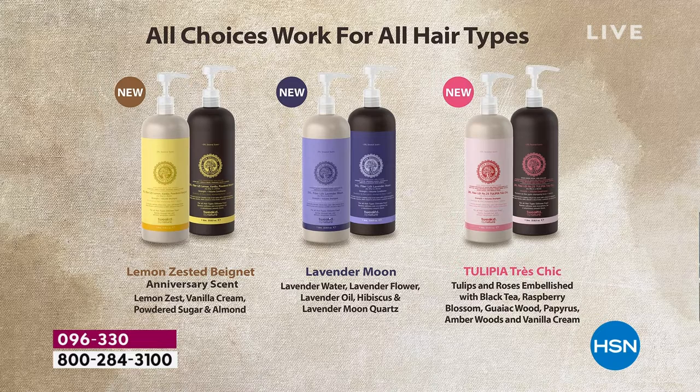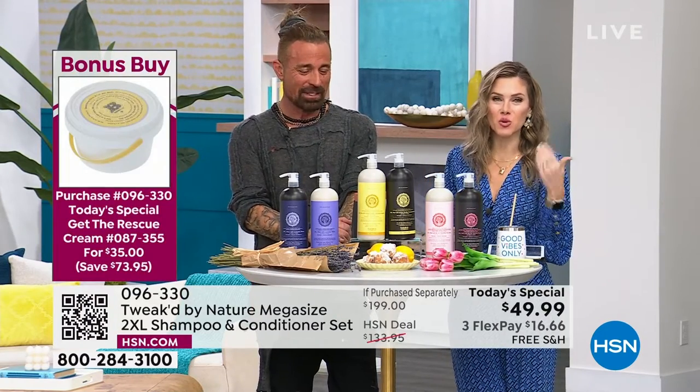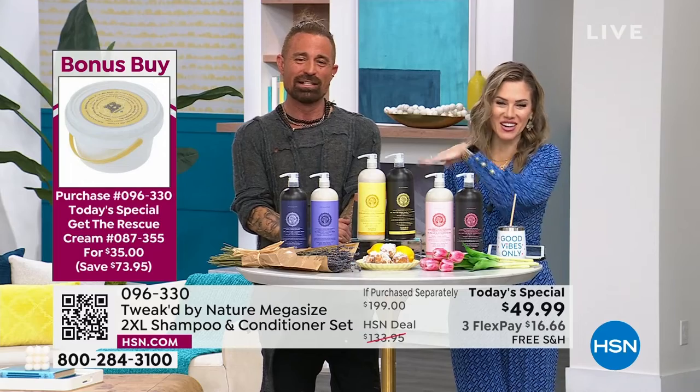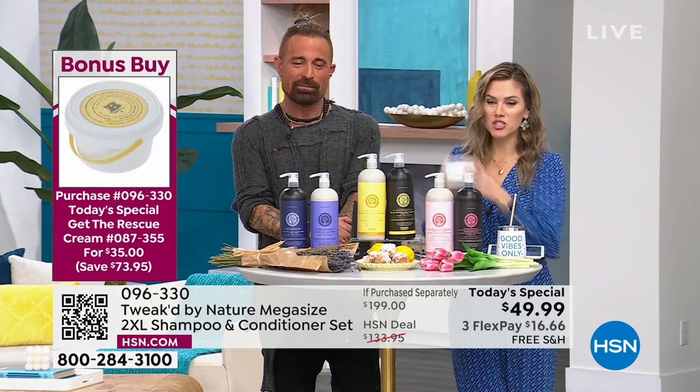At $49, seriously. Get it on autoship — if you get it on autoship, you're locking in the value from the start. $199 down to $49.99. I also want to mention our bonus buy. It's been incredibly, insanely popular.